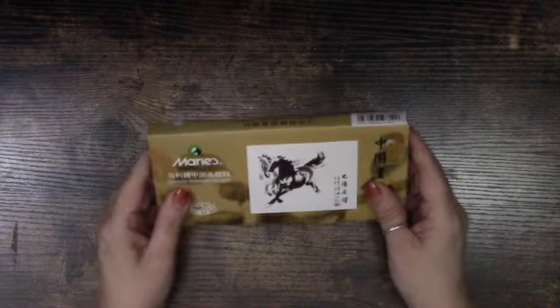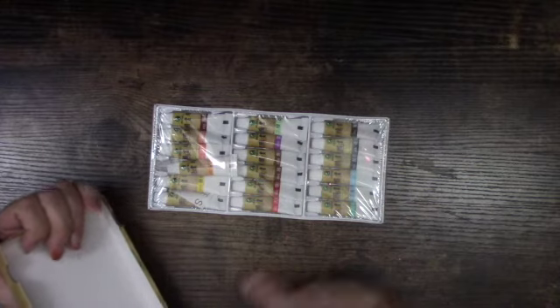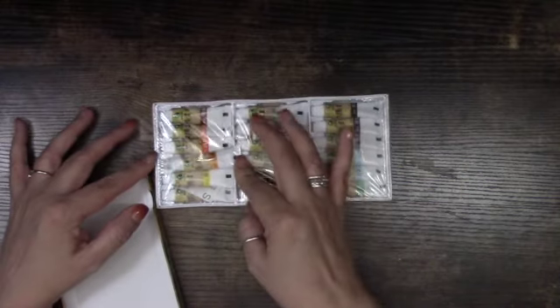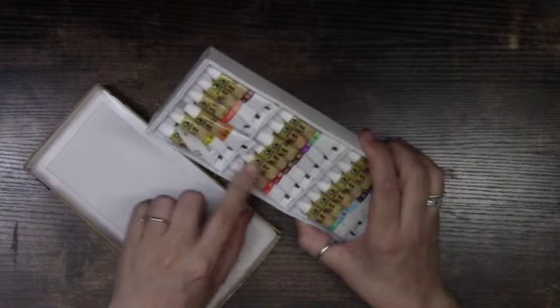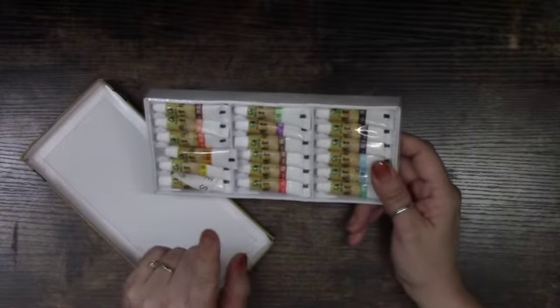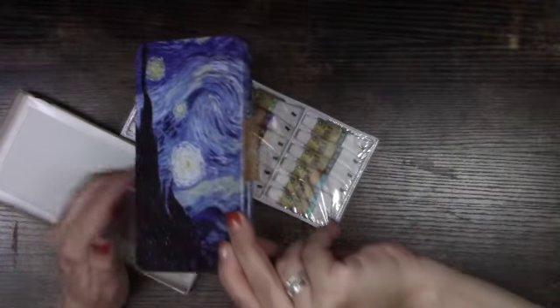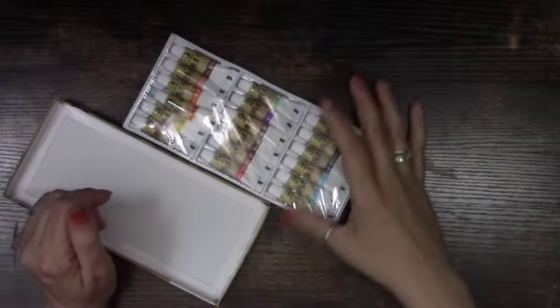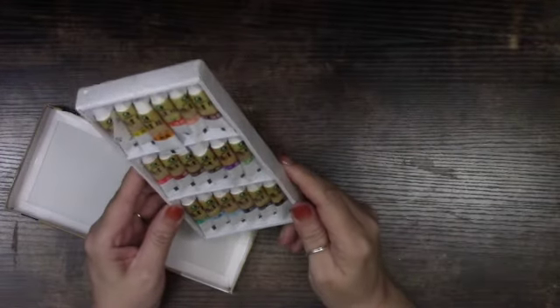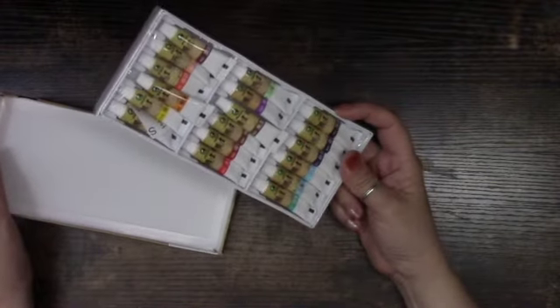I'm ending today's haul with some paint items. First is Marie's Chinese painting watercolor set — the tubes are really small but I've seen these on Amazon for a lot more. These were $5.98. I have a palette I'll use to put the colors in. I've heard good things about them so I'm excited to try them out.